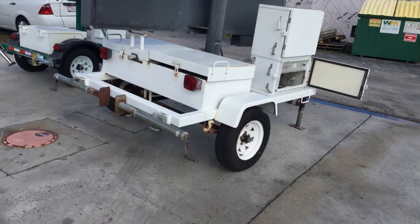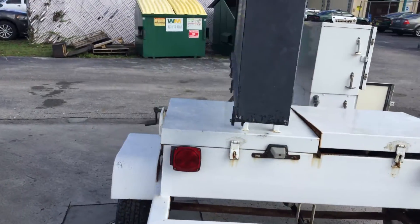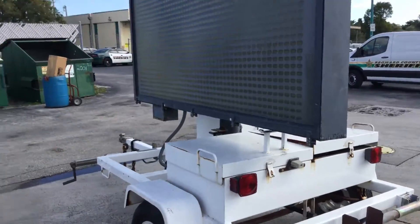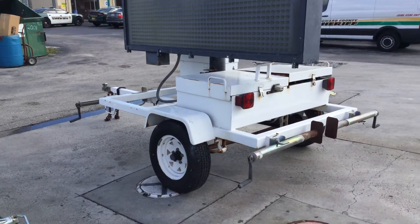The frame looks solid. It shows surface rust all around, some spots with a little bit of rust, but the frame appears to be solid.